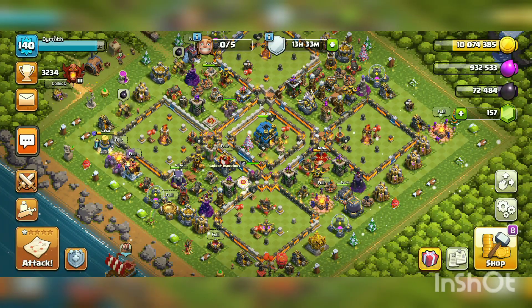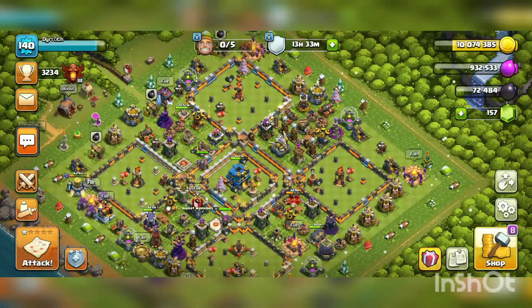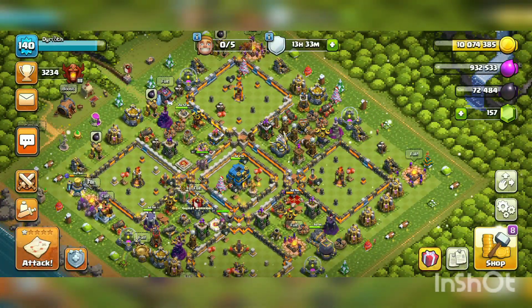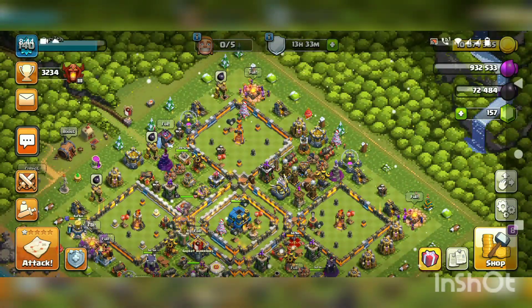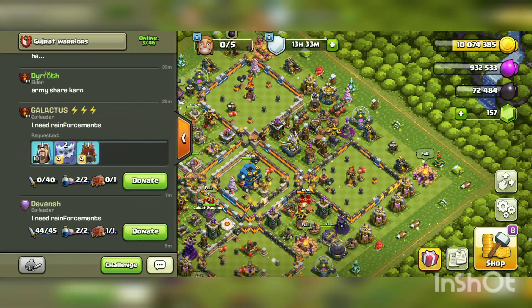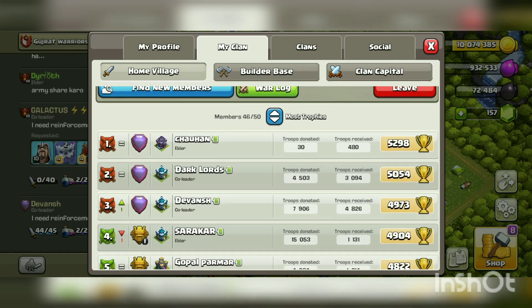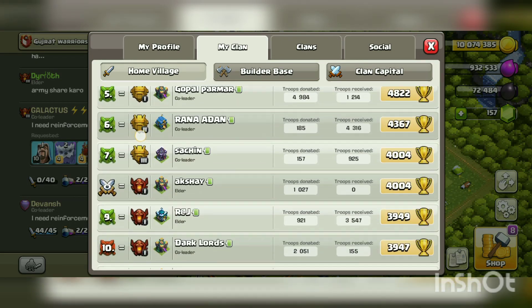Now I want to promote my clan — you can note my clan name and you can join our clan. You can also note the donation info.